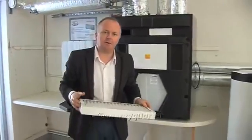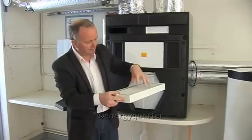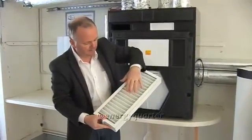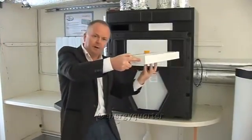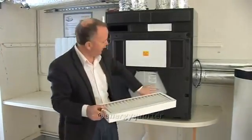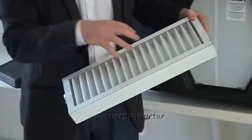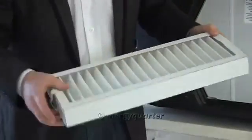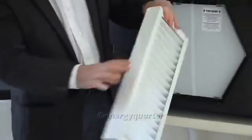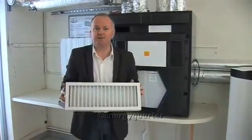This is typically what a filter looks like. Air passes through here and any particles of dust or pollen are collected, so the air passing through to the heat exchanger is completely clean. It's very important that you regularly change the filters — don't skimp on the cost. They're not very expensive, so don't try to dust them off or hoover them; you really should replace them.